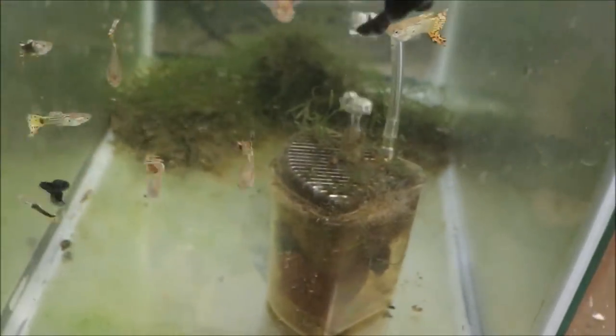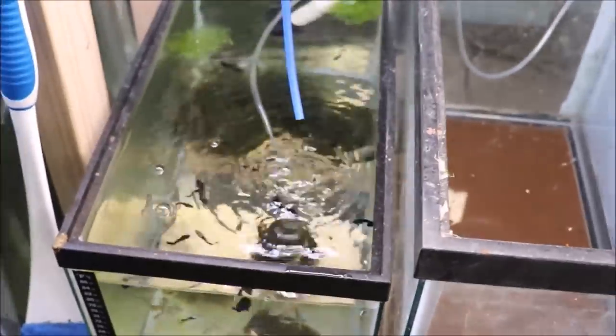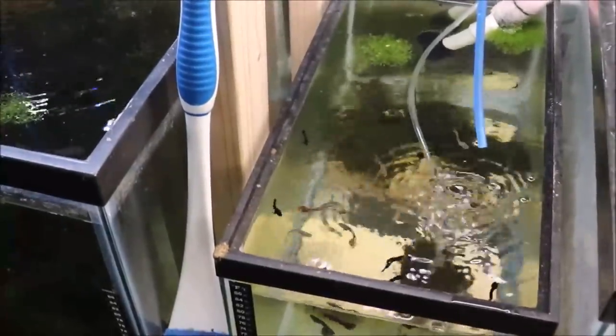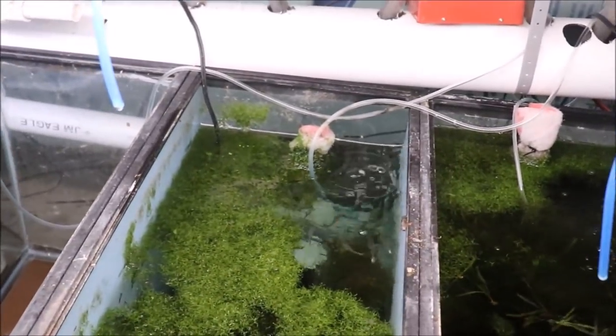Here's the all-male guppy tank. The red cobras are in there, the jade head mosaics are in there, and the black moscow males are in there. I dump all the males in here, feed the heck out of them, and let them grow. If you buy some red cobras, I'll grab a male out of this tank and a female out of her tank. Look how big those females are! I keep different tanks of different females — red cobra guppies, cobra guppies — keeping boys and girls separate.